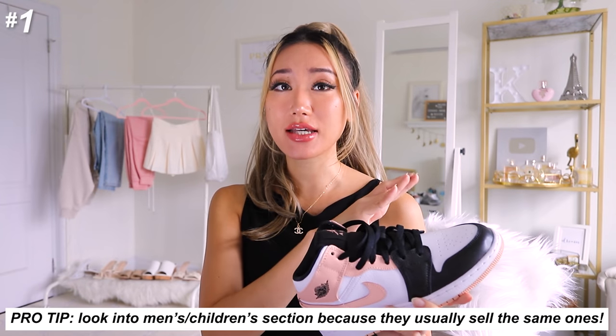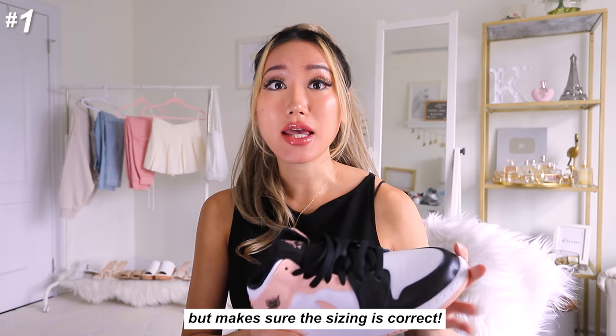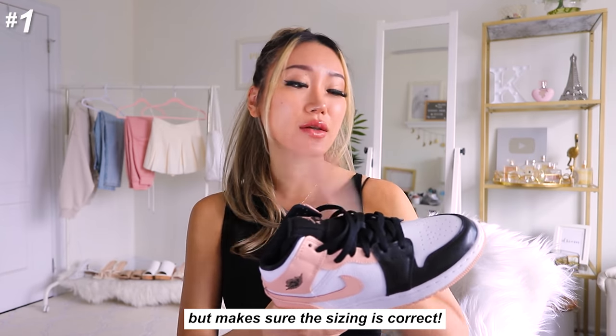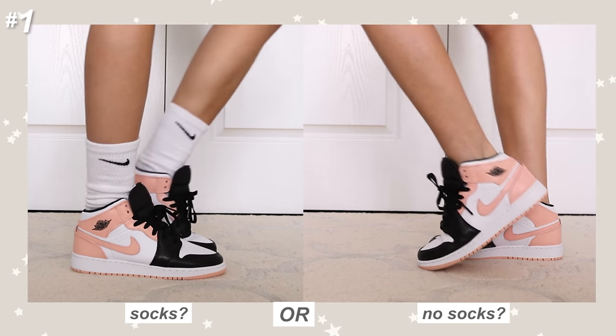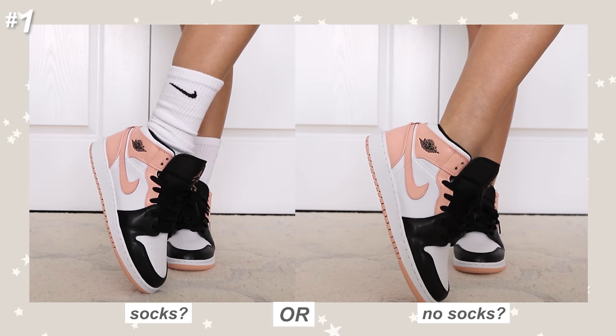If something you like is out of stock in your size, make sure to check the men's sizing and also the kids' sizing too, because a lot of times they'll carry the same model of shoe but for a lot cheaper in the kids' version. I think this one was like $200 from GOAT, but if you were to check the women's section this would cost like $500 for a women's 7.5.